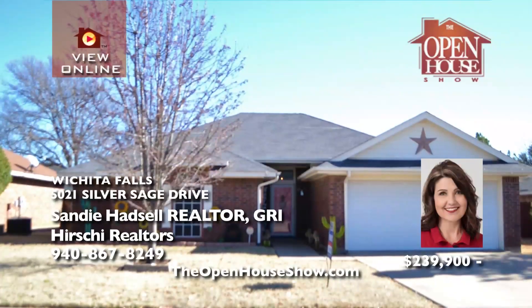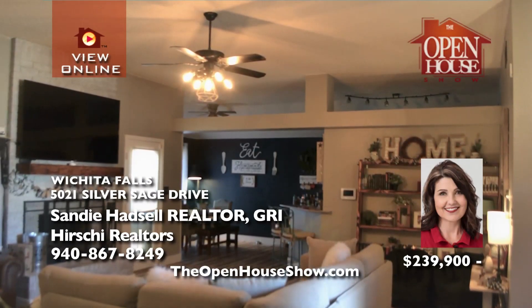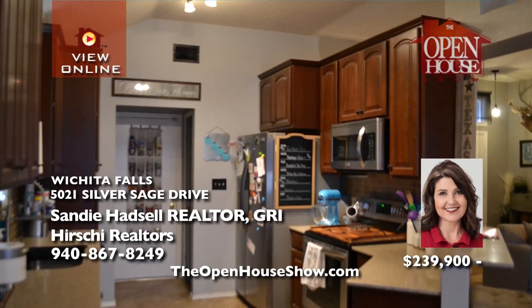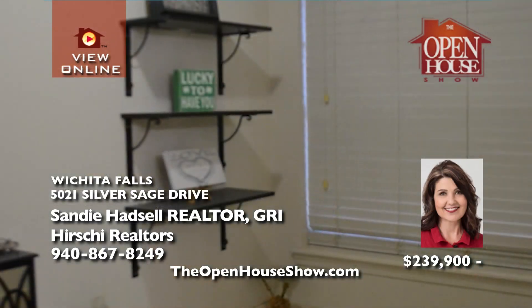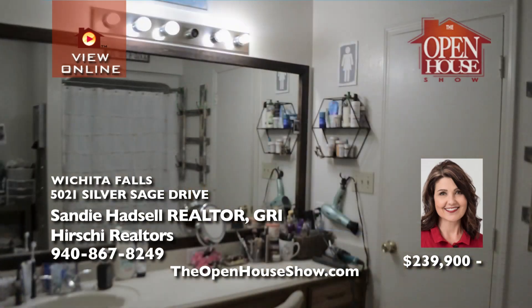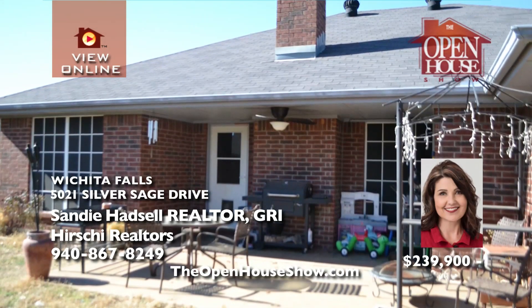Sandy Hadsall presents this beautifully updated, meticulous home that opens to a large living space with a cozy fireplace. Friends and family can gather in the enormous, open kitchen with its abundance of cabinets and quality granite tops. The extra-large and private master suite pampers you with its dual sinks, garden tub, and separate shower. Enjoy the backyard year-round with a covered patio and plenty of room.